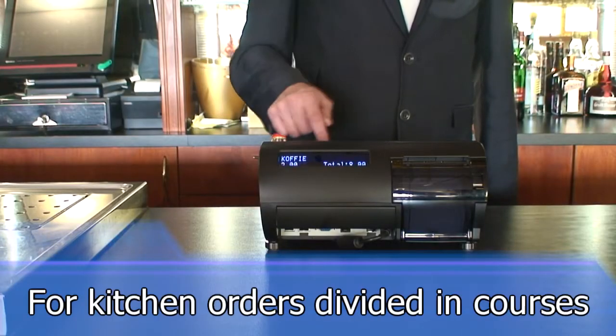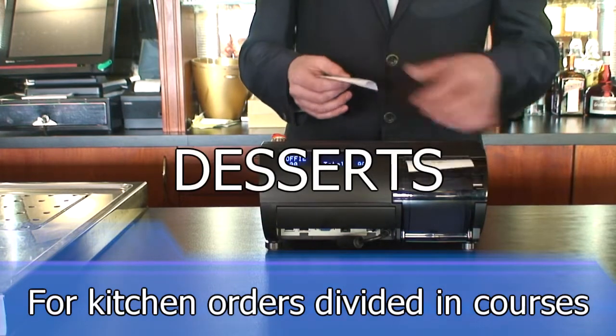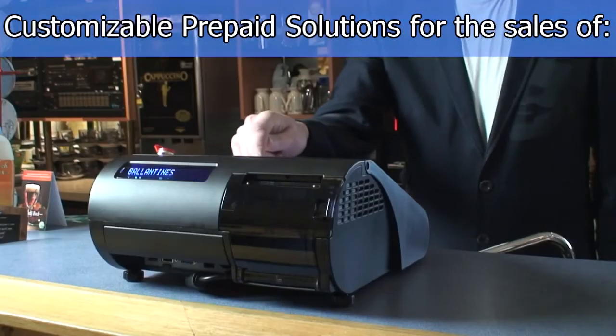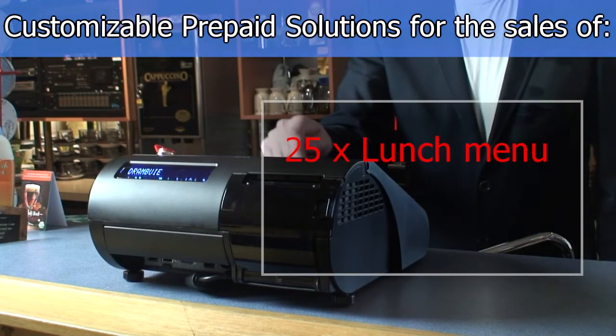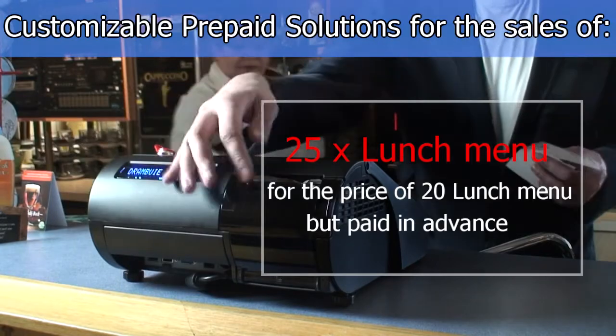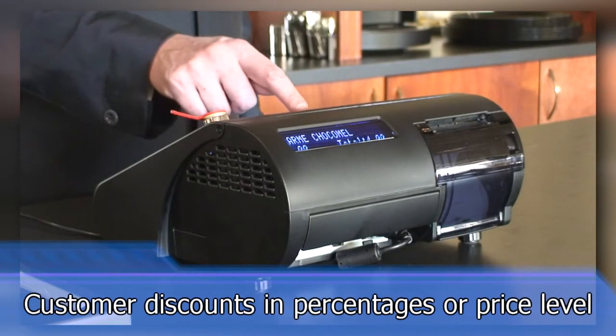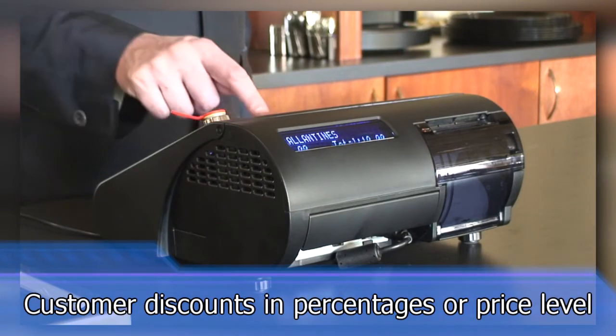Easy ordering for kitchen orders divided in courses: starters, mains, and desserts. Customizable prepaid solution for the sales of, for example, 25 times lunch menu for the price of 20 lunch menus, but paid in advance. Customer accounts with charge to account and/or customer discounts in percentages or price level.